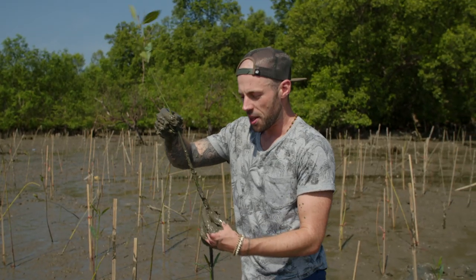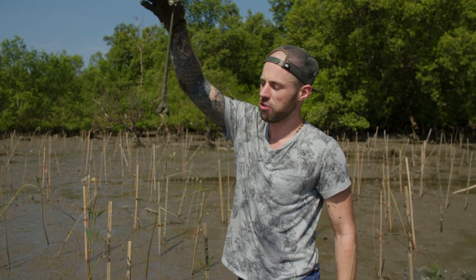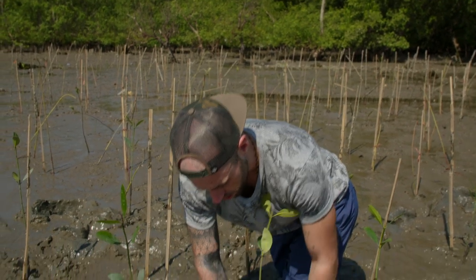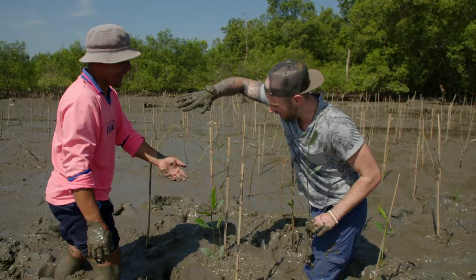Fun fact about the mangrove tree: they're actually shaped like a torpedo, so when they fall from the trees, they go bloop and are supposed to stick in the ground themselves — they basically can plant themselves. And there we go. Mangrove forest, one step bigger. High five.